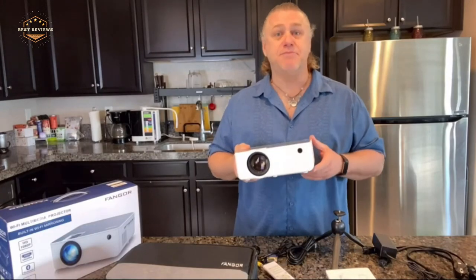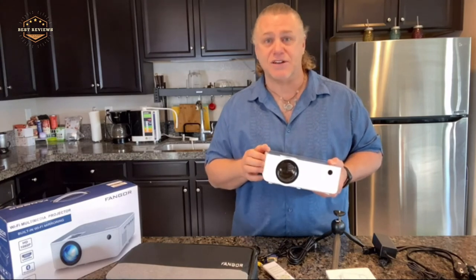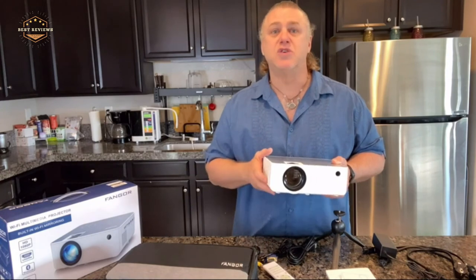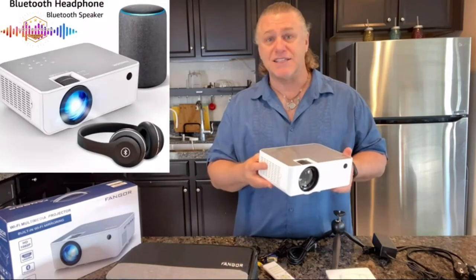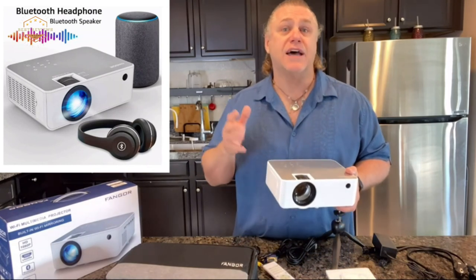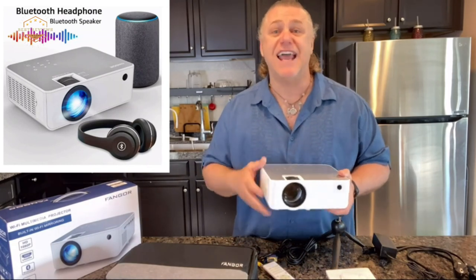Hope you found this video helpful in finding the best Bluetooth projectors. If you found this helpful, please give it a like. Comment your opinion and tell us which one is perfect for you. Subscribe to our channel to get the latest updates on different product reviews.